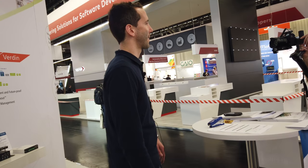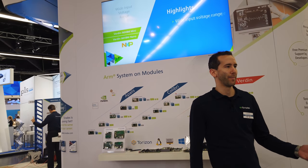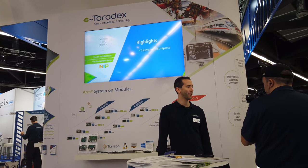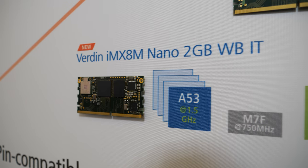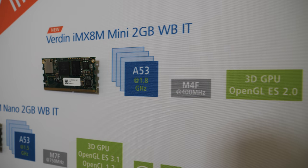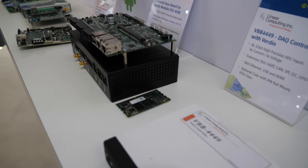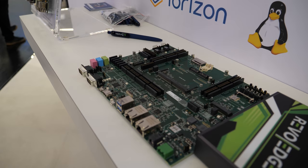Hi, I'm Simon and I would like to introduce the Verdin family of computer modules. Verdin is a new family focusing on ease of use, pin compatibility, and a nice out-of-the-box experience. It is building on the success of Colibri and Apollos form factors and is the result of 15 years of experience in developing system on modules. We already have some solutions from our partners — these products and carrier boards which you see here are all based on the Verdin family.